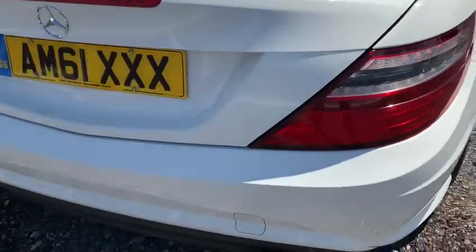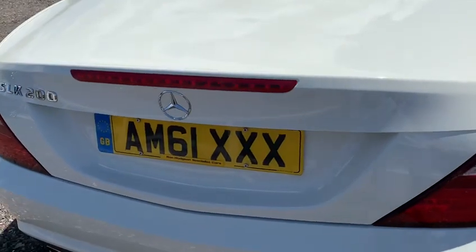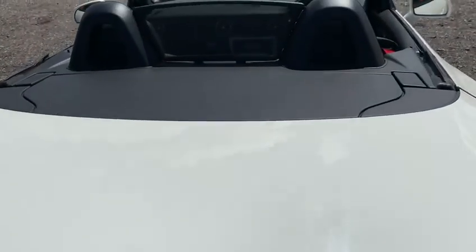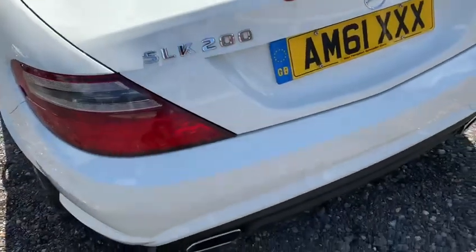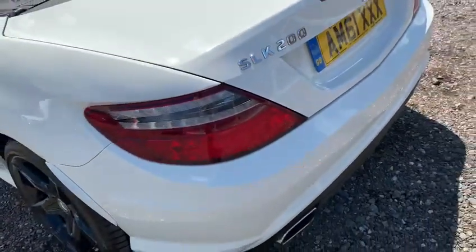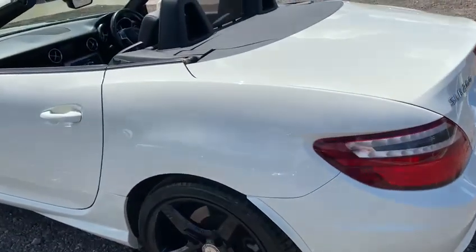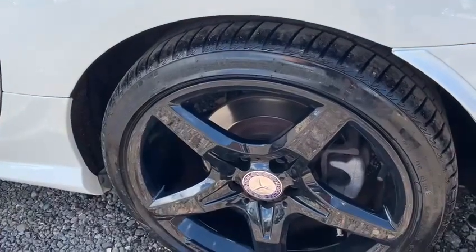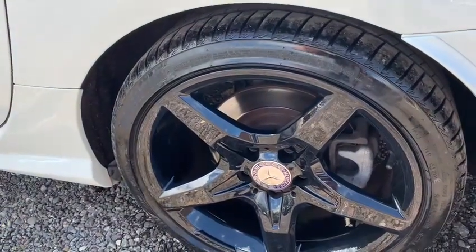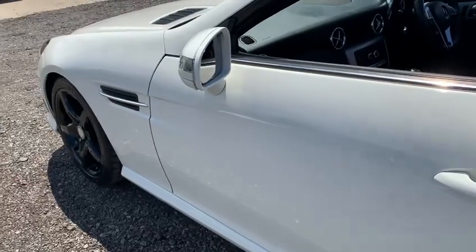All the way around there are no dents, no dings, no scratches — everything looks exactly as it should. Passenger side from rear to front, once again no dents, no dings; I can't find anything to report, which is a good thing. The alloy wheel once again is totally unmarked, and all the way down to the front everything lines up as it should.